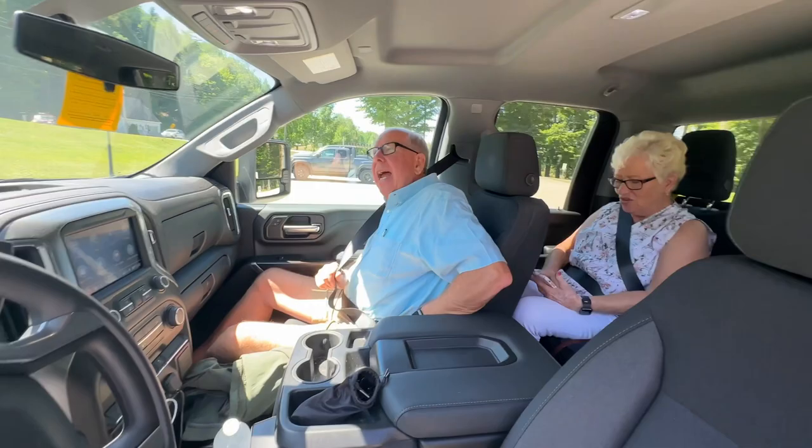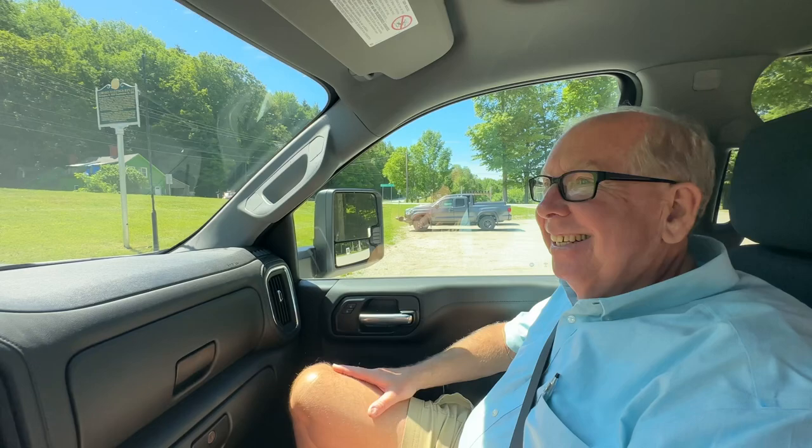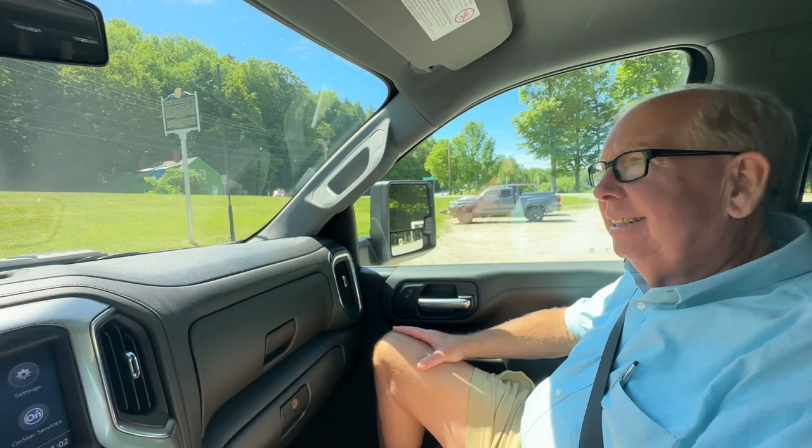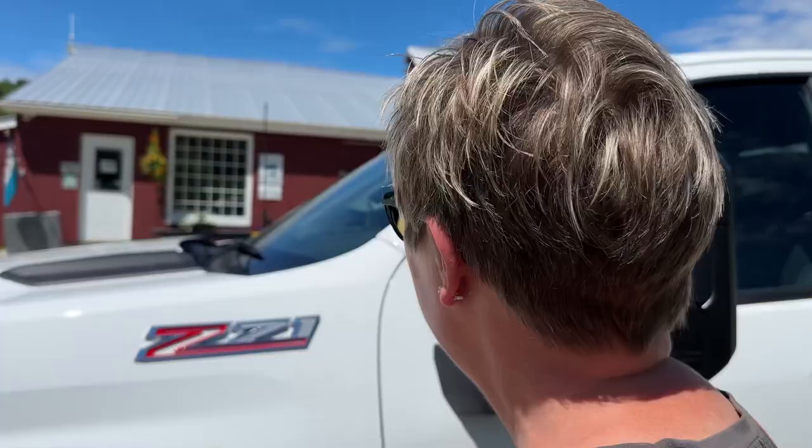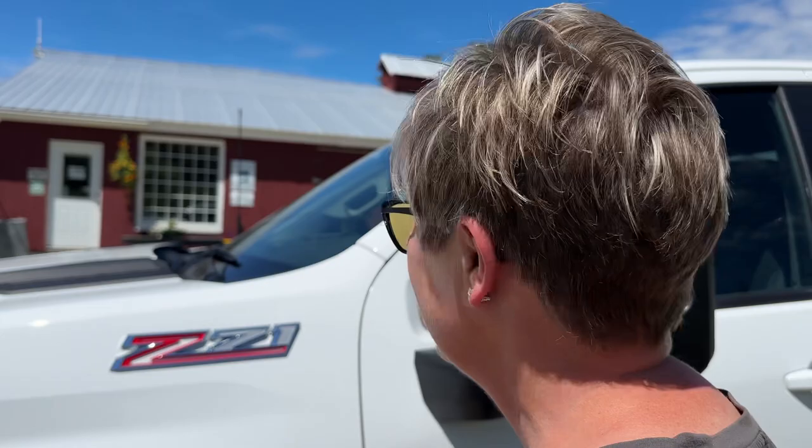I'm never happy. You're never happy? His bacon wasn't crispy enough, even though we asked for it crispy. There was just one little piece. It was good — I ate it. All right, let's go find some maple syrup.